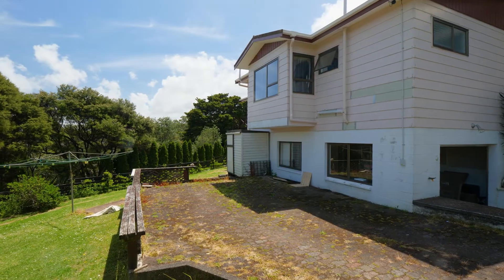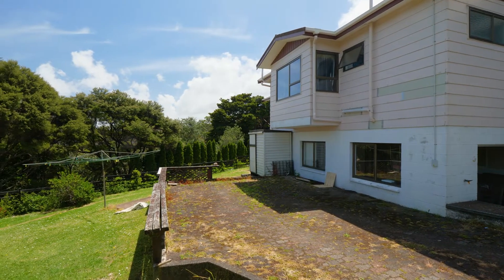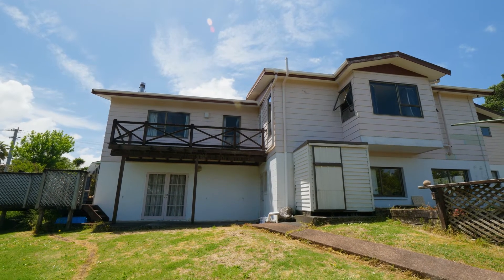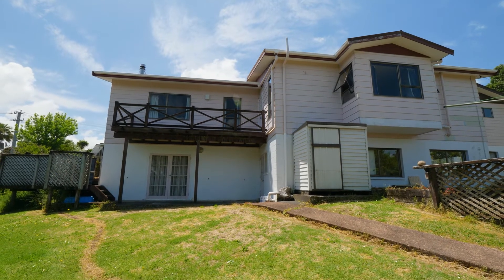The home is on a large cross-lease title, half share of 1141 square meters. There is also a great sized back garden for kids and pets to play.